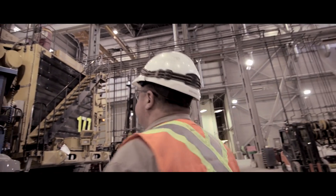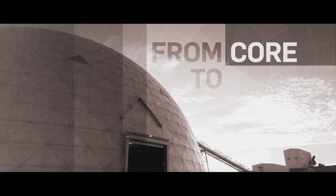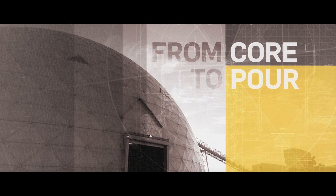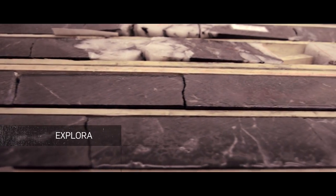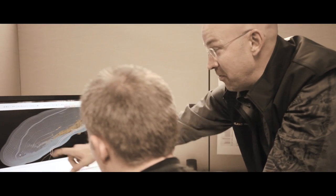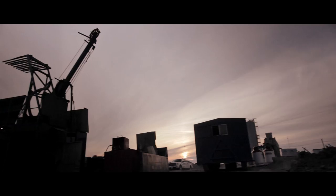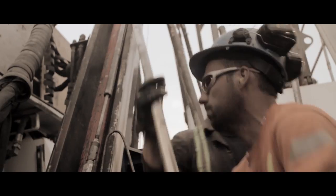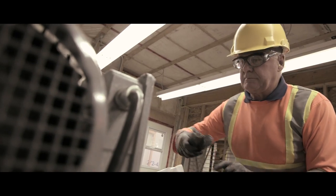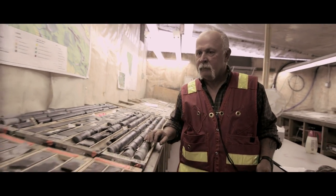Join us on the journey and discover the mining cycle of gold production at Detour Lake, from core to pour. Every mine begins by first finding ore — rock that contains gold or other metals. Geologists explore specific areas, and once they find evidence of potential gold mineralization, drilling begins to produce a core sample. This will help determine how big a deposit is. Core samples are then cut in half to be further analyzed to determine the gold content.